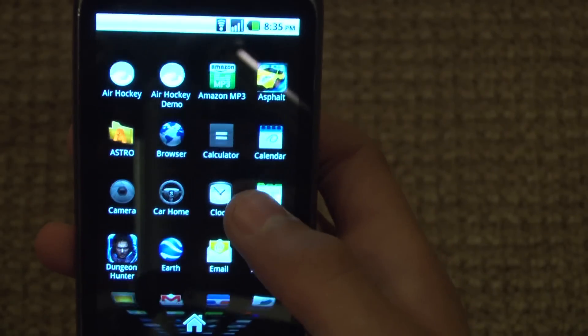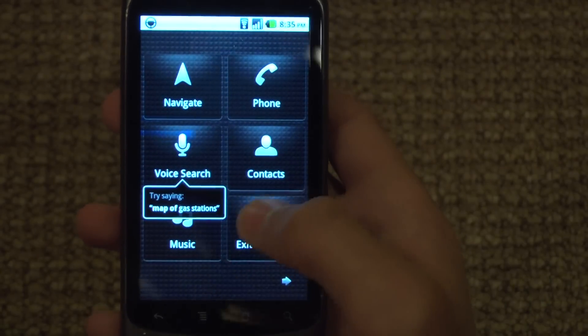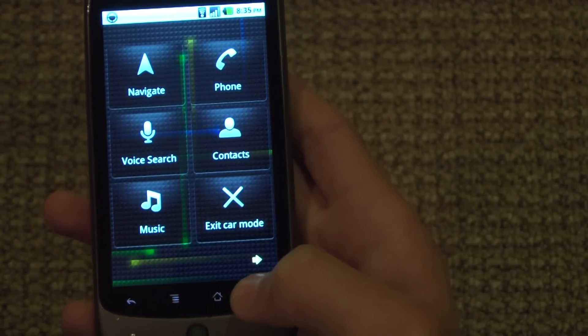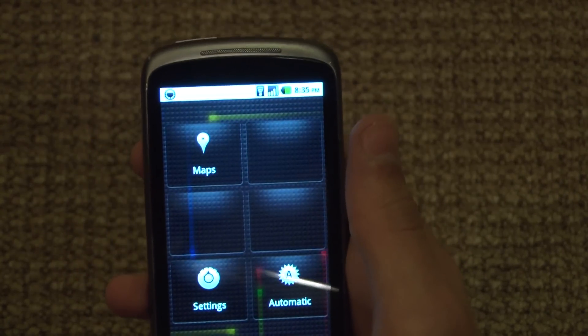You also now have a new car home screen. Rather than having a little curved car layout, they now just have these little boxes that will seem to be editable. I noticed there are some empty squares, so there must be some use for that, though I'm not too sure quite yet.